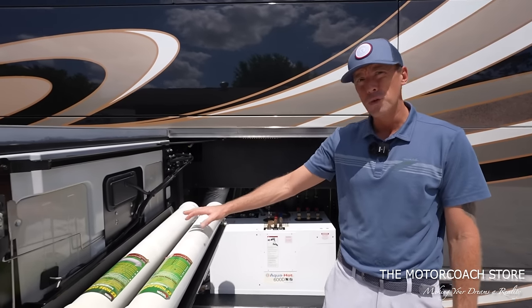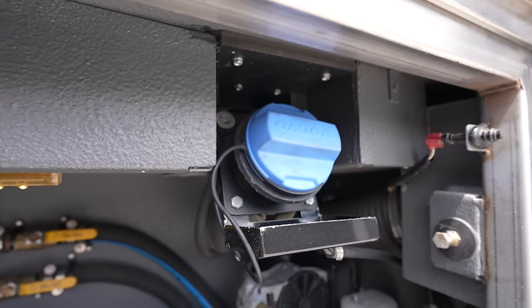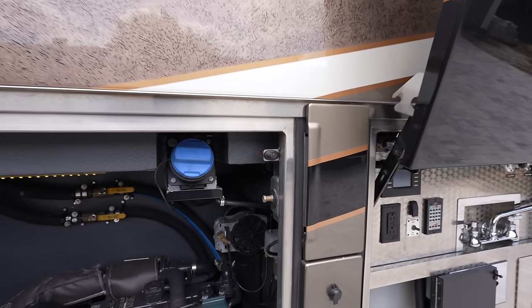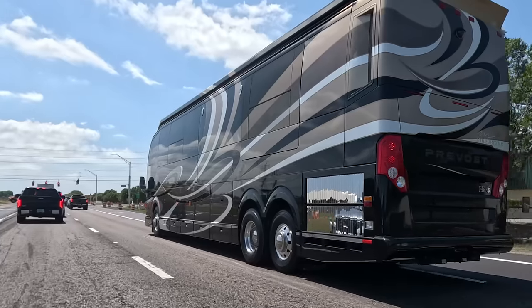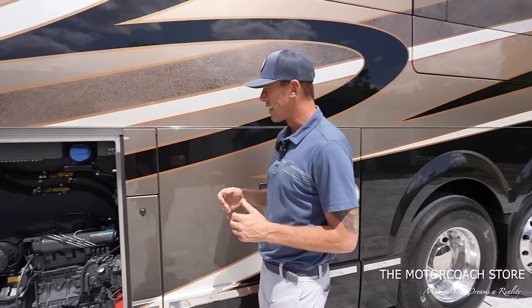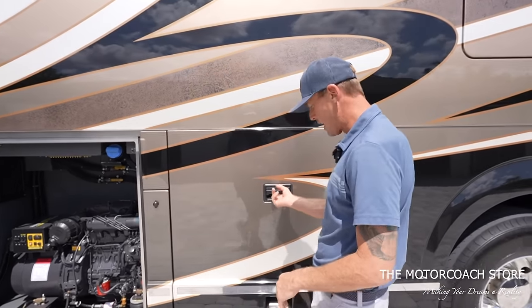The next bay is going to house the AquaHot 600D. We also have two canisters to store sewer hoses. Here's the 20kW generator on airbags and the DEF fill, which is right next to the fuel fill. It does have a locking fuel door and a 200-gallon diesel fuel tank, so you can put down a lot of miles without having to fill up. A lot of folks really like the height of the fuel fill here — it's chest height, so you don't have to bend over to get into any bays.